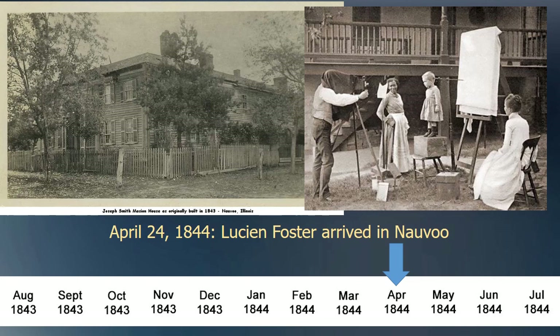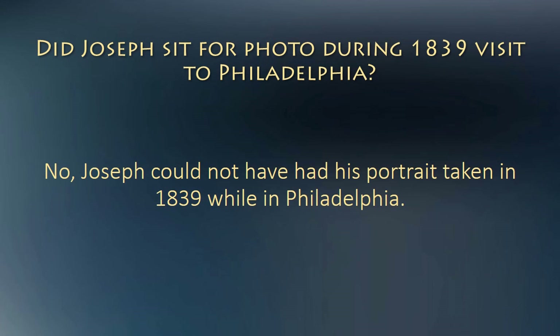Joseph likely sat for a daguerreotype in early May 1844. This was the only opportunity that he had to have a photo taken. In June 1844, Lucian Foster was back east working on Joseph's campaign for President of the United States. He was not in Nauvoo again until after the martyrdom. So no, Joseph did not have his portrait taken in 1839 while in Philadelphia. He very likely did not have any opportunity to have his photo taken until Lucian Foster and all his equipment arrived in Nauvoo.